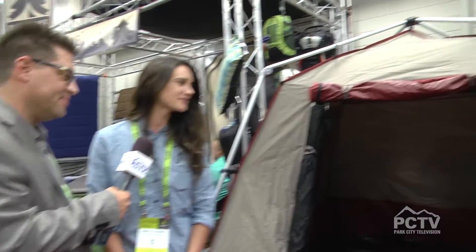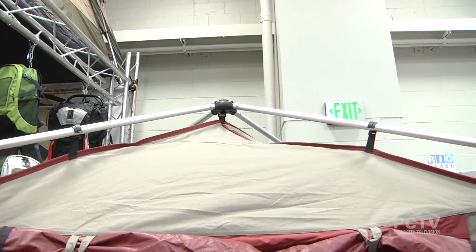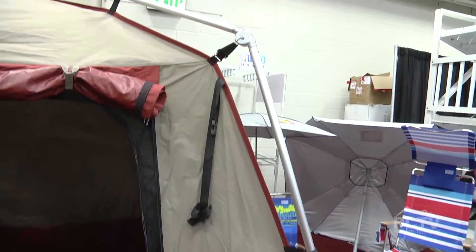I'm here with Daniel Dozbaba of Black Pine Sports. We haven't seen the turbo tent in a while, and when we were walking by and saw it, we needed to check it out because it's pretty cool. It's a really cool tent — this is our canvas version right here, the Pine Deluxe 4.